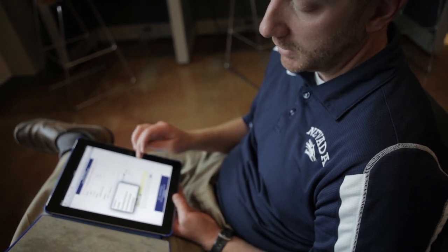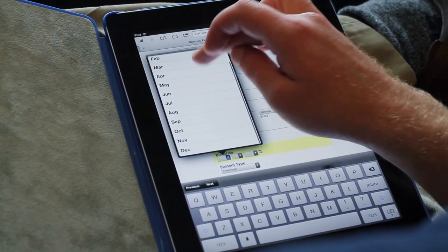Prior to that, we had a lot of difficulties trying to match with our CRM — trying to get information from one place to another. It just wasn't working very well.